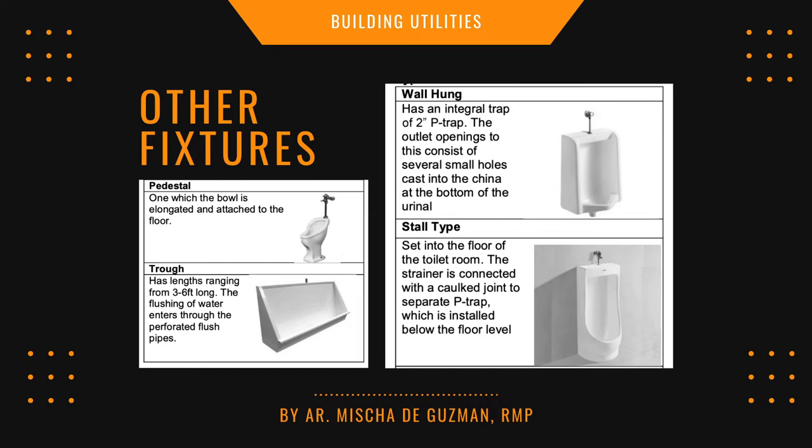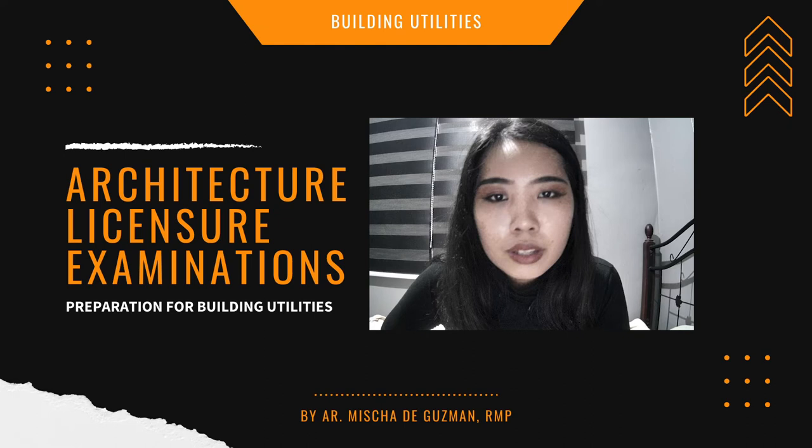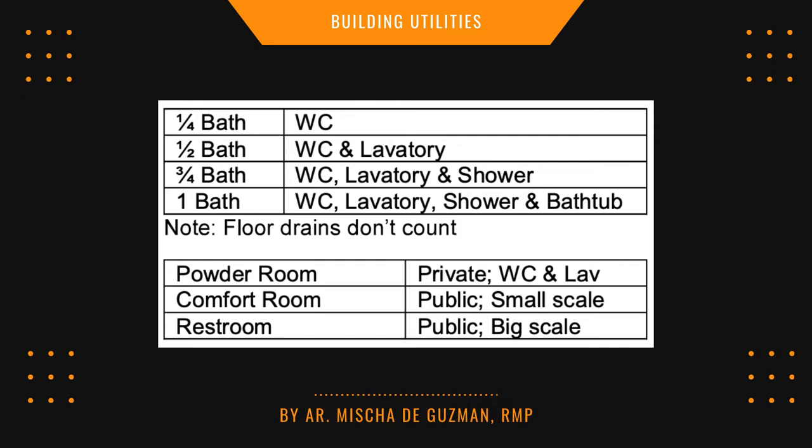Other fixtures you need to know: types of urinals — wall hung, stall type, pedestal, trough. Types of sinks — slop sink, mop sink, and others. Gallery fixtures — kitchen sink, bar sink, scrub sink. Types of counter mounting — flush, self-rimming, and under-counter. Also take note: if only a water closet is in a bathroom, it's a one-fourth bath; water closet and lavatory is a one-half bath; water closet, lavatory, and shower is three-fourths bath; water closet, lavatory, shower, and bathtub is a full bath.